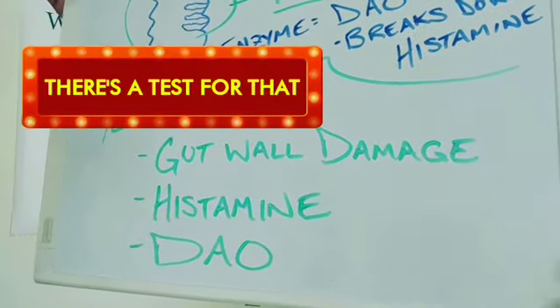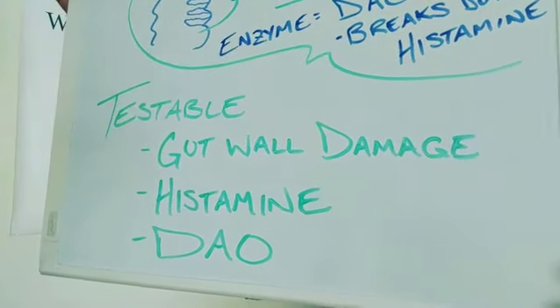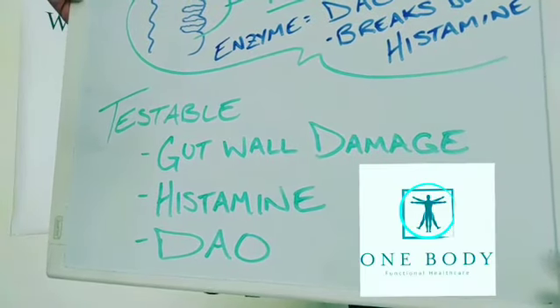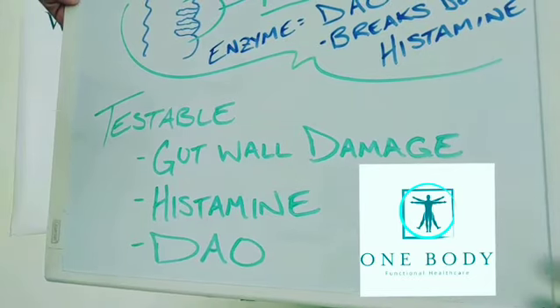We can test for all of it, and we do quite frequently, on an intestinal barrier screen where we test for gut wall damage using markers like LPS and zonulin, as well as histamine and diamine oxidase levels. So we're testing these levels alongside the presence of a leaky gut.